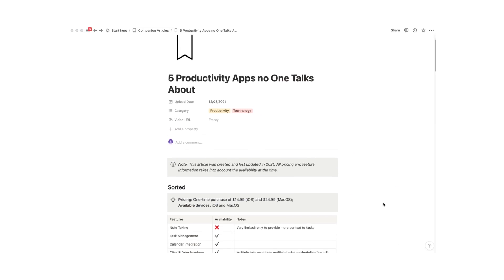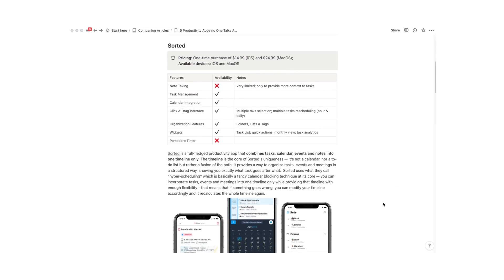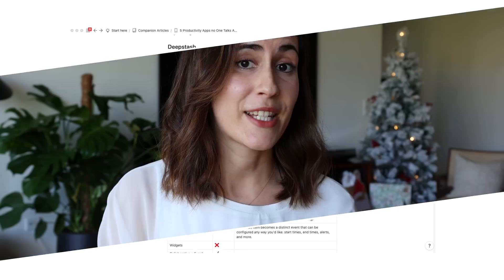I want to keep this video short and sweet so it's not too technical, but if you want a more in-depth analysis of each app, I always provide a companion link in my Patreon for all videos published on YouTube. So you can check that down below — without further ado, let's get started with number one.